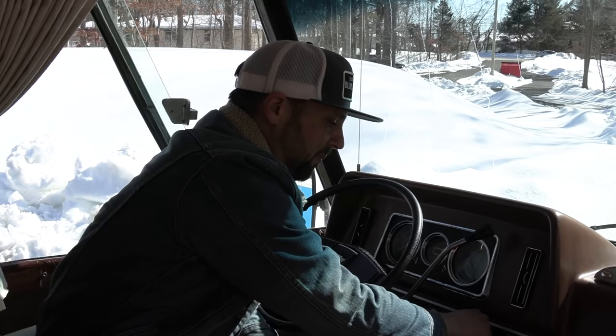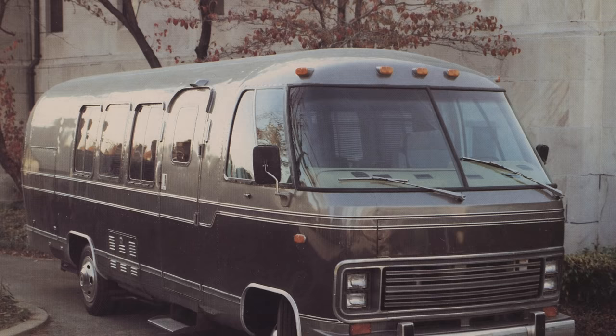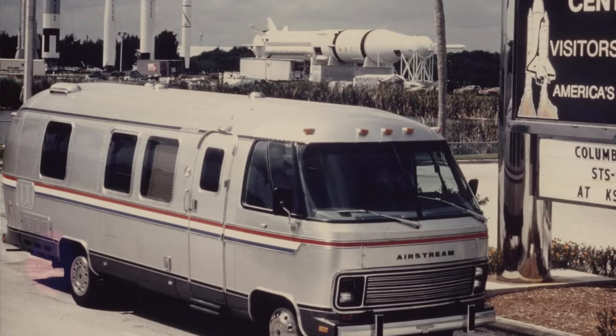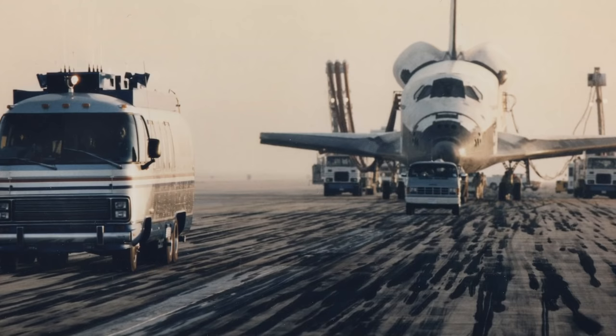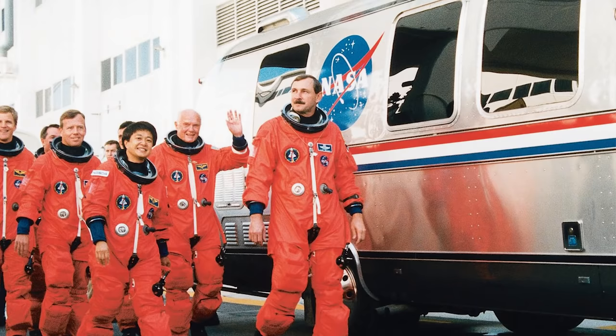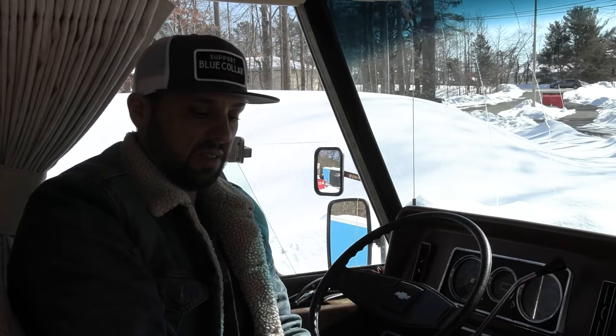In the 80s, Airstream teamed up with funeral homes and built funeral coaches — something like this with passenger chairs and a casket in the back with a hatch that opened to slide the coffin in and out. And then in the 80s, Airstream partnered with NASA and built a few Astrovans — motorhomes similar to this in size — to transport the astronauts. Those are now in museums. So when you look at old photographs of astronauts, that was an Airstream.